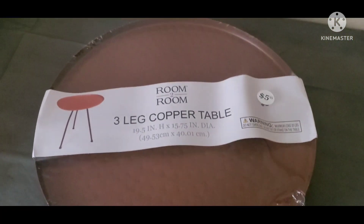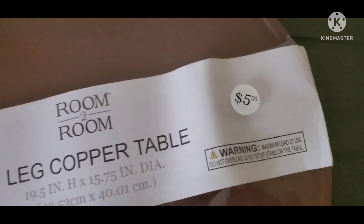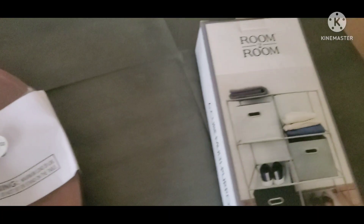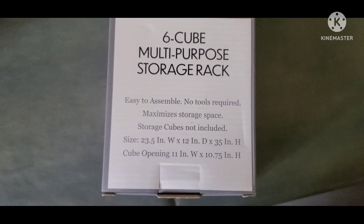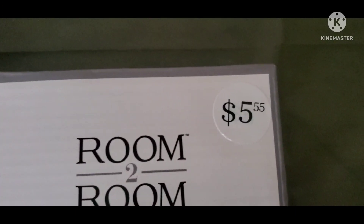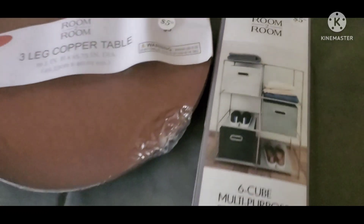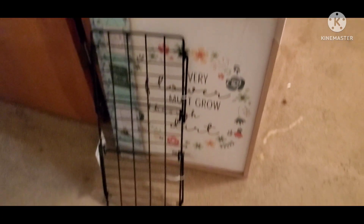This is a table I got from Five Below — it's a three-leg copper table and it was so super cute for five dollars, so I knew I'd find a place for it. I also got this six-cube multi-purpose storage rack because I knew I'd use it. It was also $5.55 at Five Below. I'm thinking I can probably fit it under the crafting table eventually.